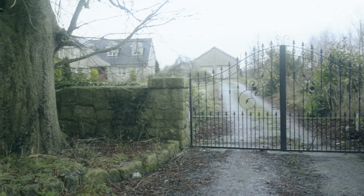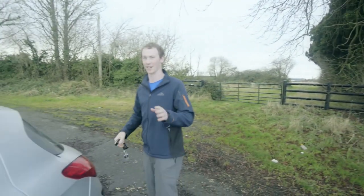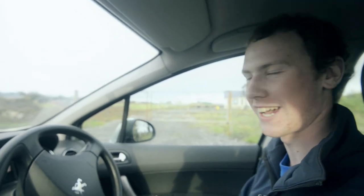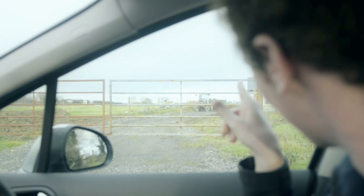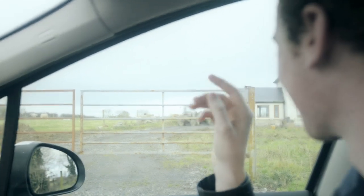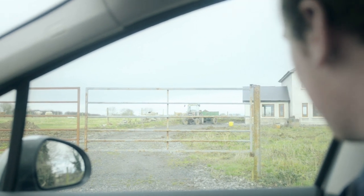This is a lovely gateway and location, but there's a big angry dog barking so we might as well get back in the car. We're here at an unnamed location for the safety of the people involved in the production. This is our tractor and trailer — that's our farmer's tractor and trailer that we'll be using in the film.